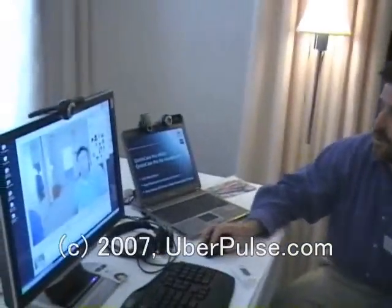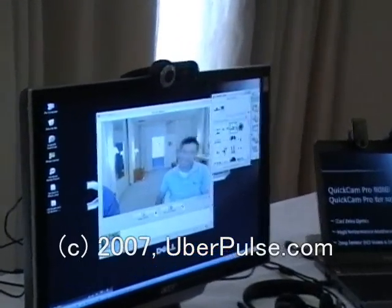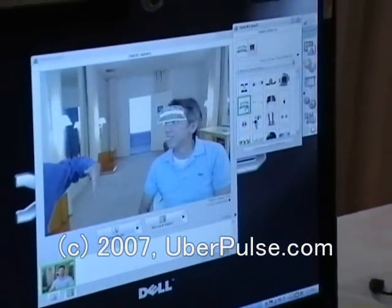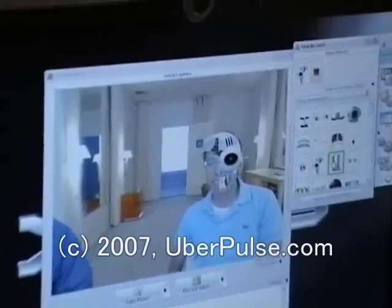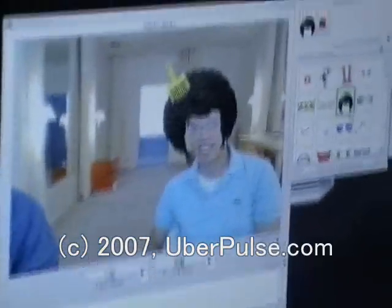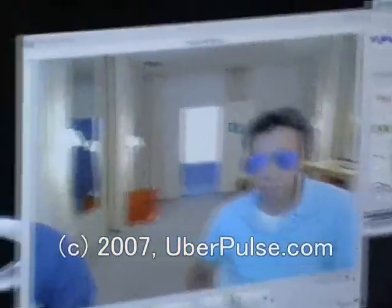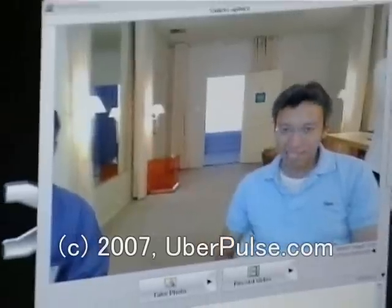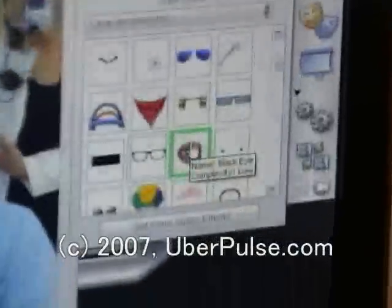A couple of other capabilities to be aware of: the first is what we call face accessories. What's interesting about these is that they move with you — they're not like the static front-view things you're seeing from competitors. This is very advanced technology that tracks up to 28 places on your face. The accessories also scale with you, so if you lean forward, the glasses get bigger. There are tons of these available for free download, and in this case it almost looks real — that's how good these things are.